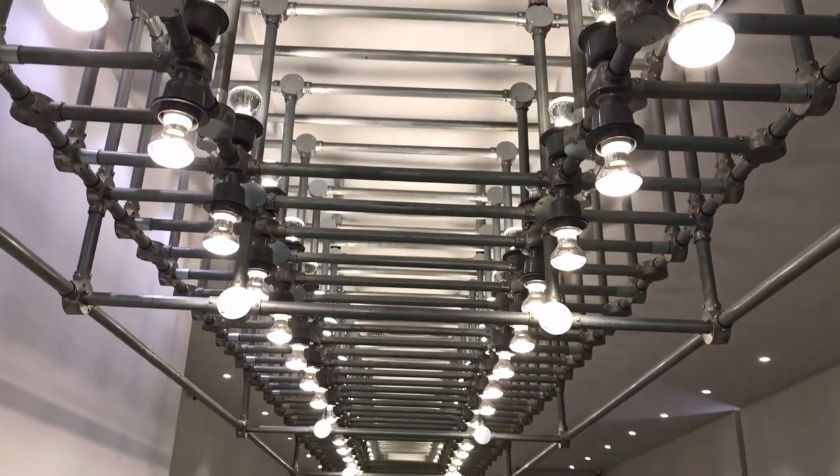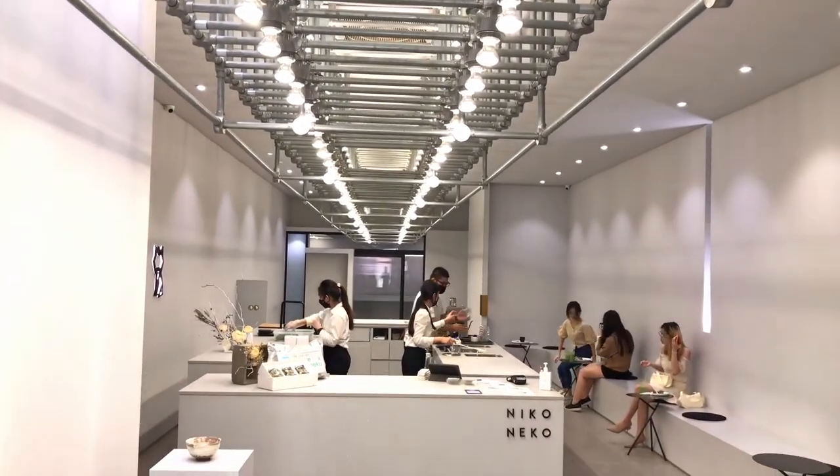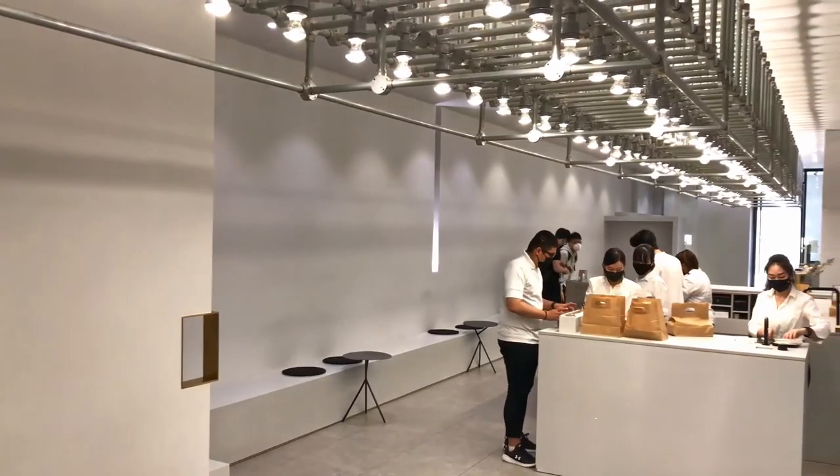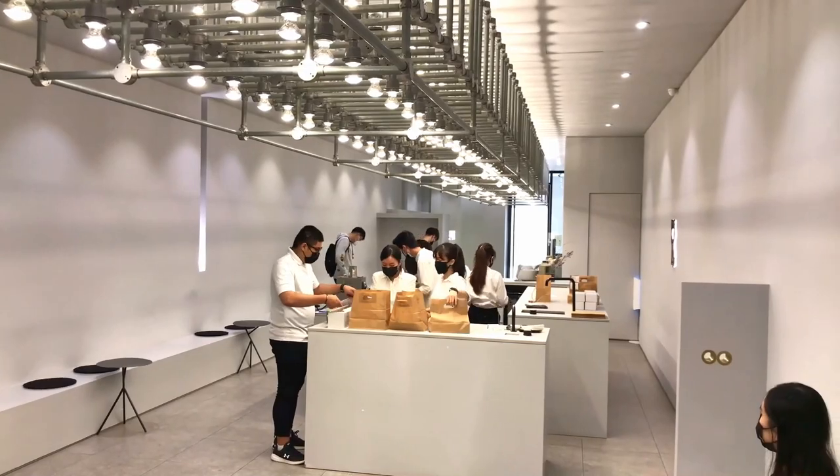This is the beautiful matcha café Nikoneko. Thank you so much for watching and thanks for all the love and support. Please like, share, and subscribe, and I will see you guys in the next video. Take care. Bye.